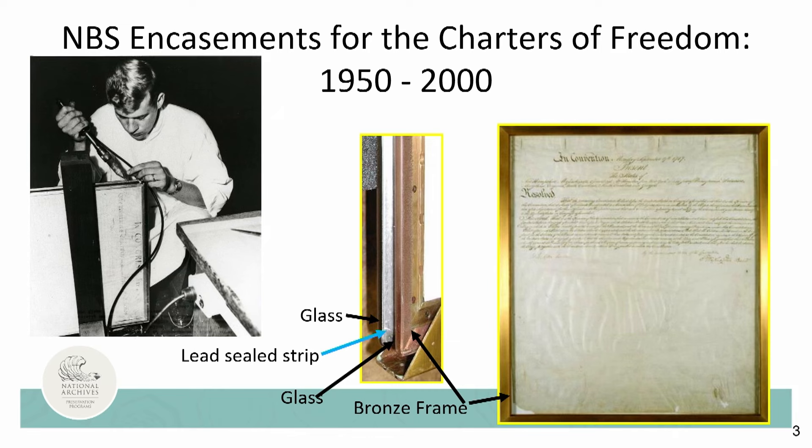The first encasements for these documents were created in the 1950s by the National Bureau of Standards using thermopane technology—yes, based upon window technology. This technique relied on placing the document on a cellulose backing paper on a piece of glass. A free-floating glass pane was then placed overtop to allow some natural movement of the document as temperatures fluctuated while on display. A top piece of glass was placed over the four layers to create a sandwich, and the top and bottom pieces of glass were then sealed with lead through a critical soldering process. After hermetically sealing, the encasements were fitted with gold-plated bronze frames.